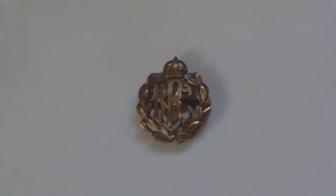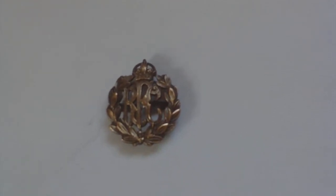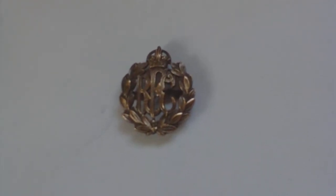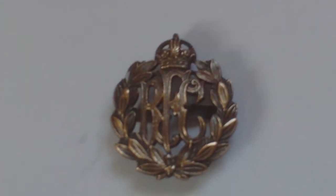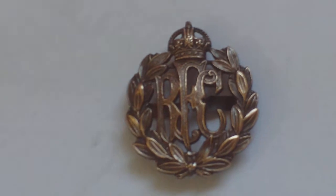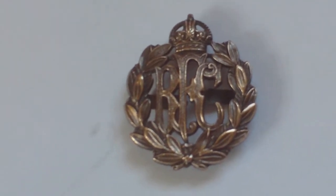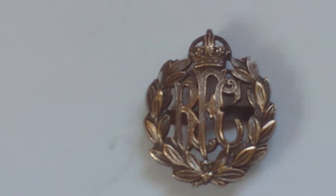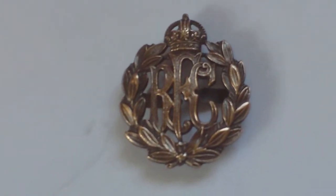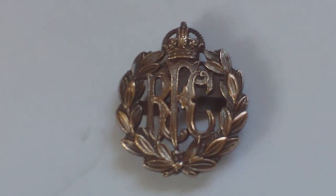This is the 1913 to 1920 pattern Royal Flying Corps Cap Badge. Originally, it was formed from an offshoot of the Royal Engineers, and originally officers were allowed to wear their own army uniforms, and then they were given Royal Flying Corps insignia to wear on the uniforms. This is the officers' bronze service dress cap badge.